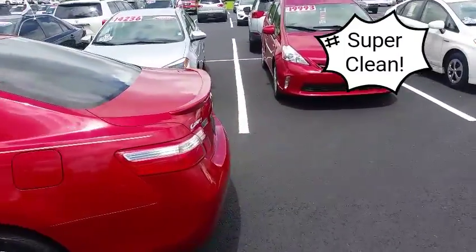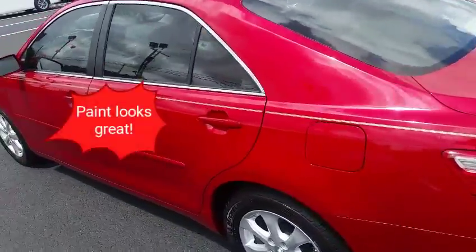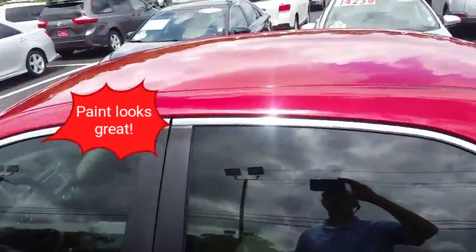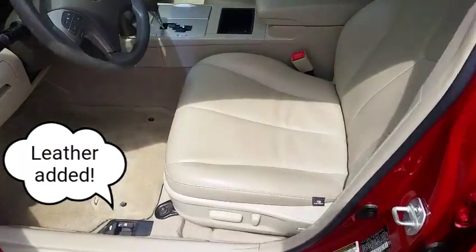It's only got 80,000 miles on it. You look around it real quick and you can tell it's a very clean car — paint looks good all the way around, interior looks good. They did have the leather added to this.